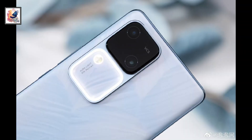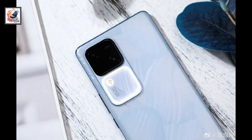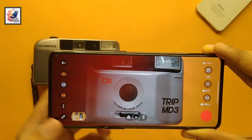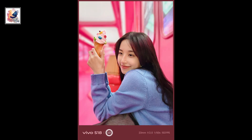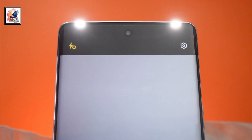In the camera department, both phones also come with the same camera setup. Both phones come with a triple camera setup in the back: 50MP Sony IMX 920 as the main camera, 50MP ultrawide with Samsung JN1, and a 12MP telephoto lens with 2x optical zoom using Sony IMX 663. The front comes with a 50MP selfie camera with dual LED flash.